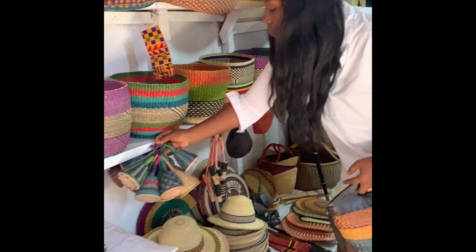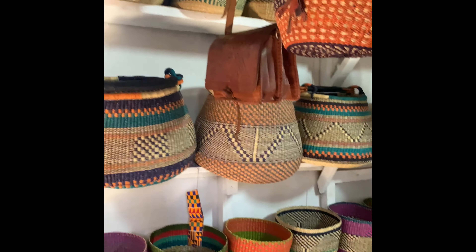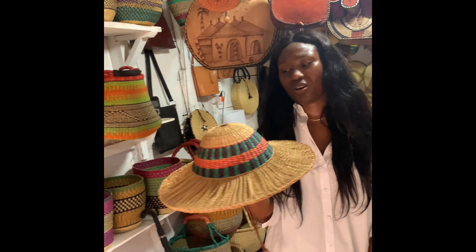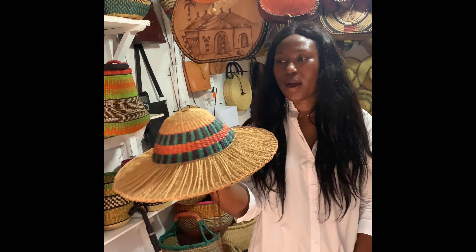There are a lot of varieties. You see this summer straw hat — this is so beautiful. This is so amazing.